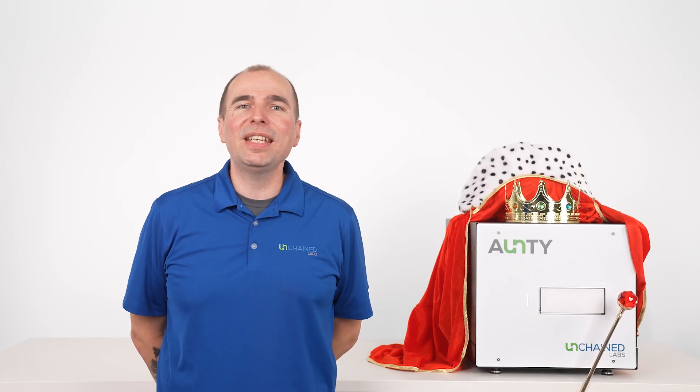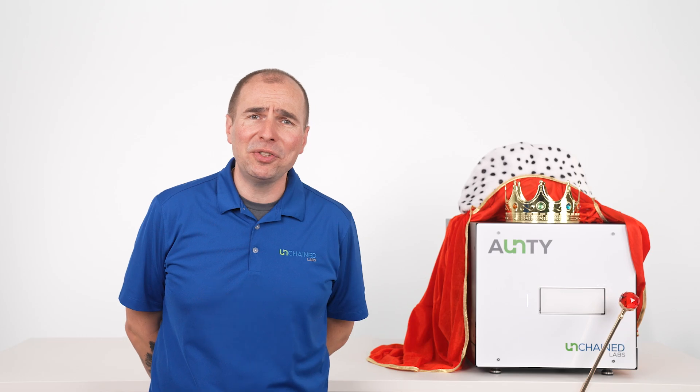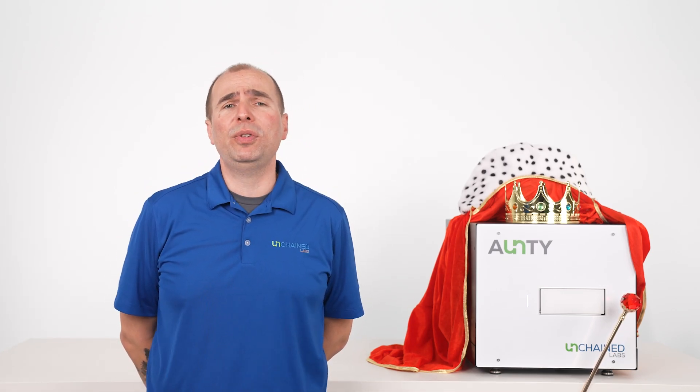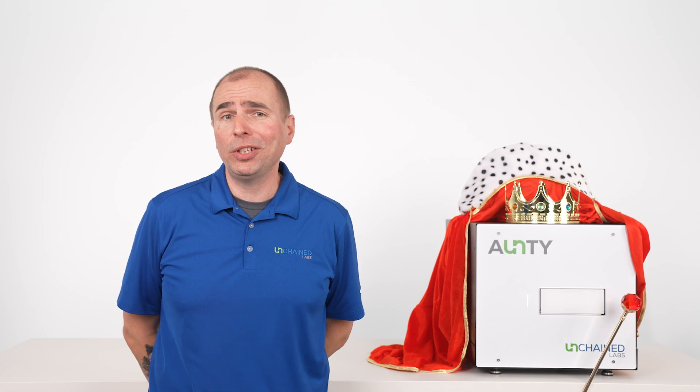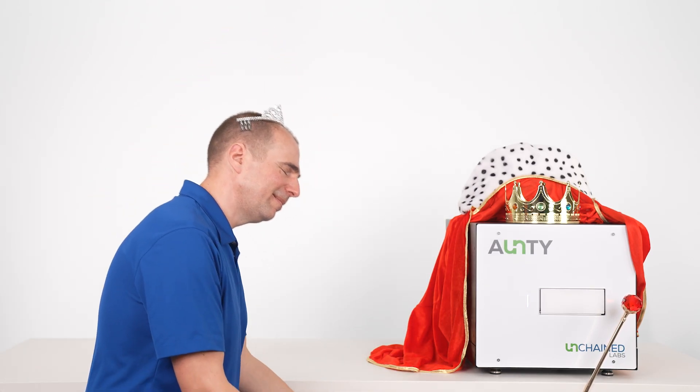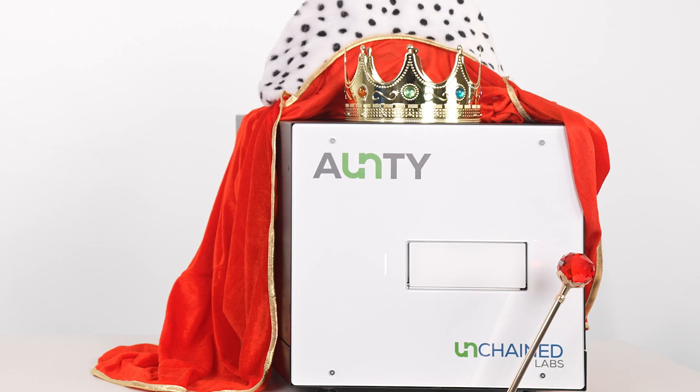Now that you've seen how Antti helps you characterize, compare, and find your winners all in one place and at record speed, you're ready to own protein stability screening and feel like royalty doing it. Don't forget, there's only one real queen!